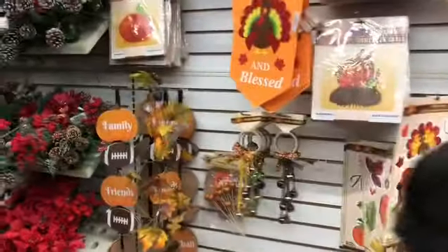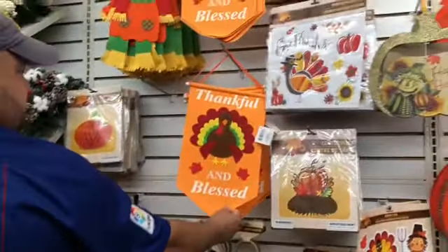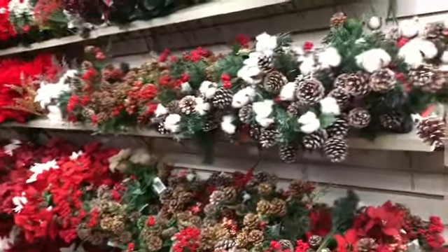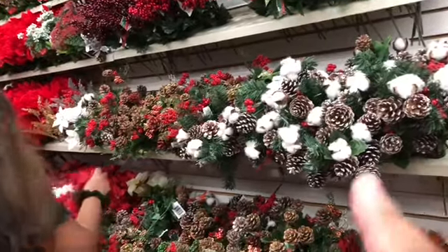Guys, there's a whole bunch of decorations, there's more over there — I'll show you in a little bit. Look at that one: 'Family, Friends, and Football.' I like that one. Should we put it on the staircase or the door? I like it on the door — we're getting that for the door. You could also make your own flower vase, but these mostly look Christmasy, so we'll be back for Christmas.